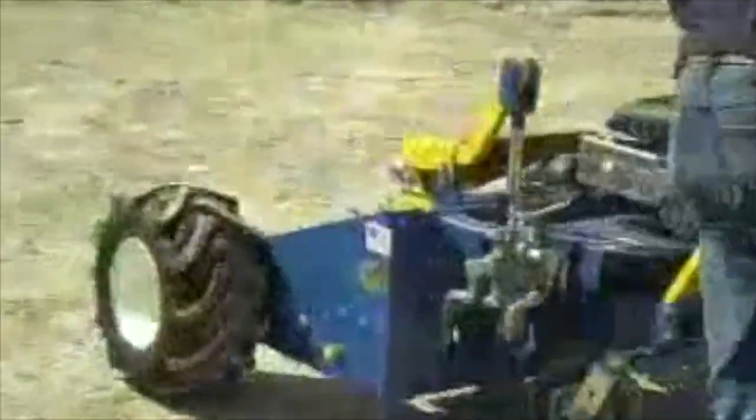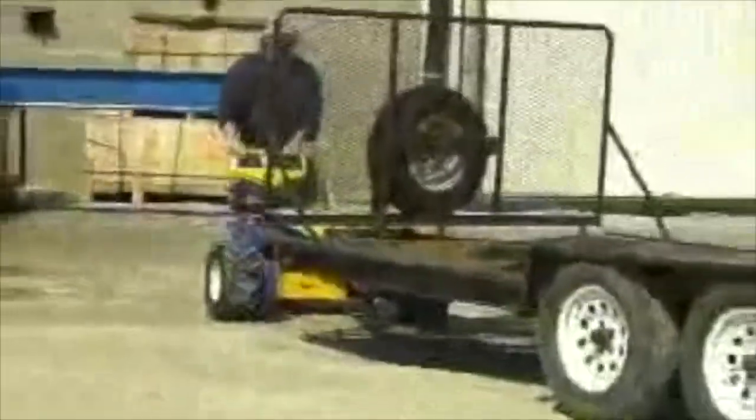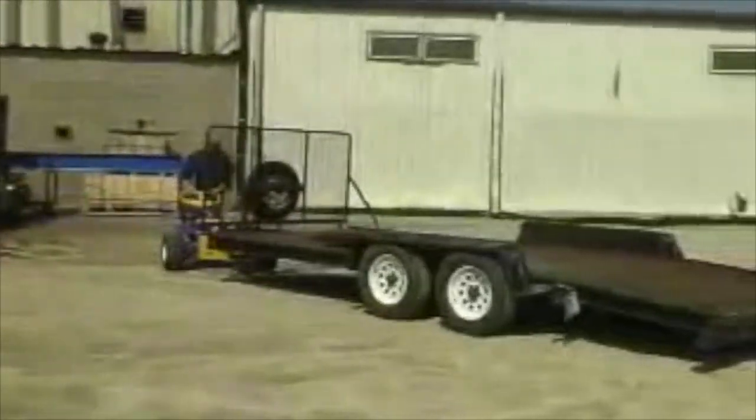Rugged, dependable, and easy to maneuver, our trailer movers are ideal for moving objects even in tight spaces or over rugged terrain.